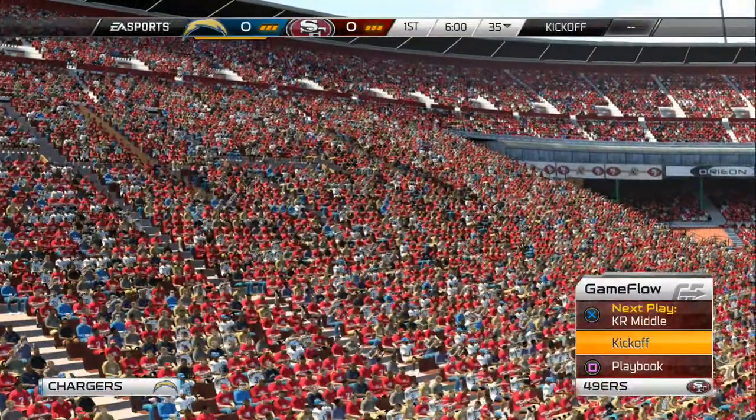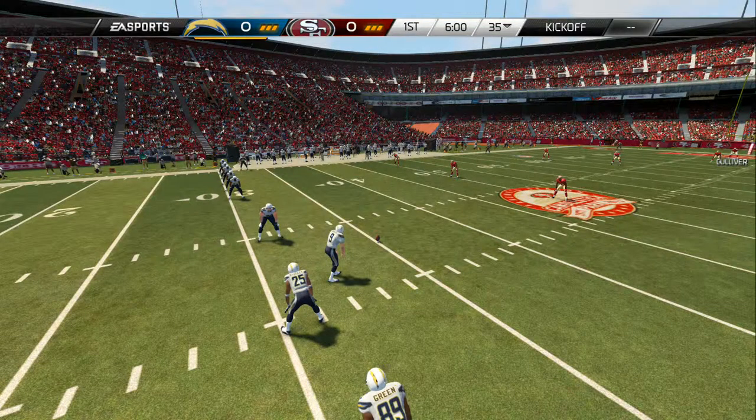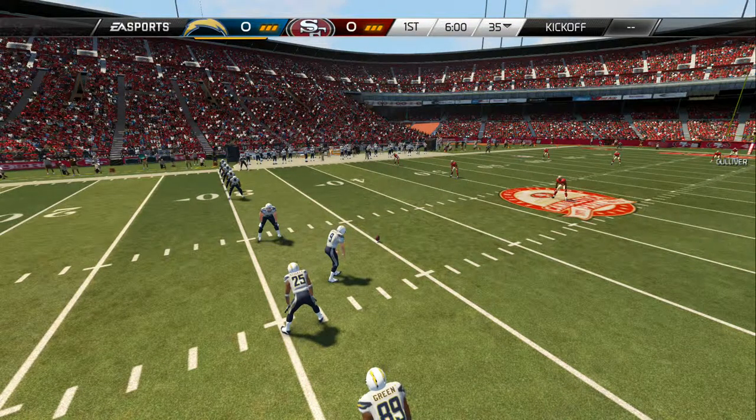These two teams don't know each other very well, so when you don't know the other team real well, you know what happens? You get surprised. A lot of big plays. This will be fun to watch.